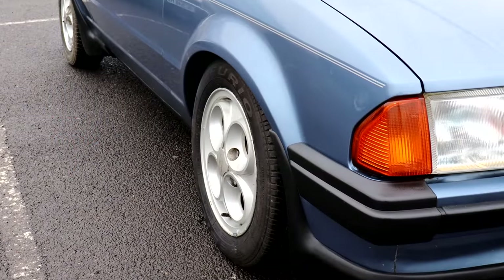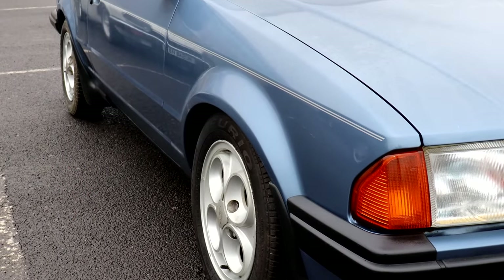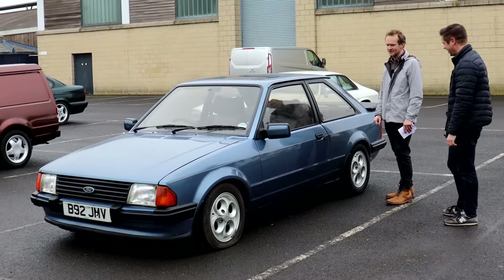It needs a sympathetic recommissioning, perhaps. You'd put a new set of boots on it, give it a good wax, and I think you'd have a really nice car. I'd buy it for the pop-out cassette drawers alone in the centre console.